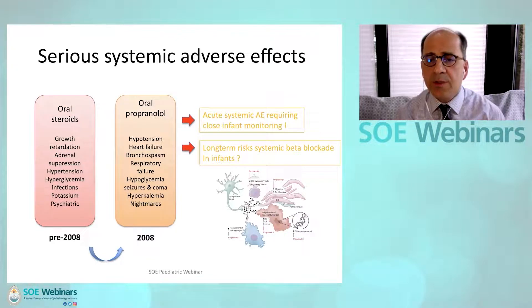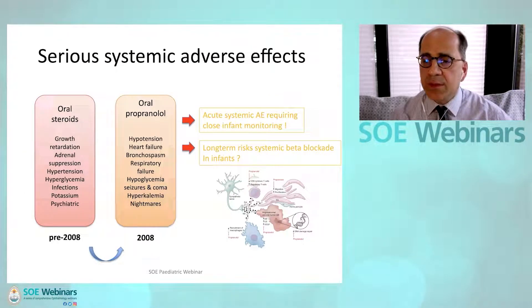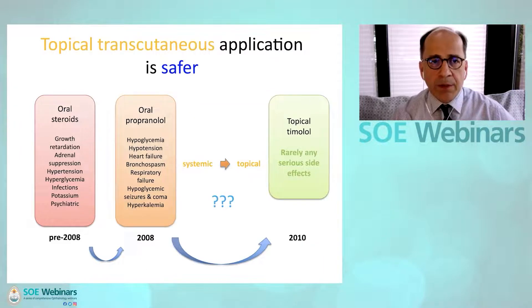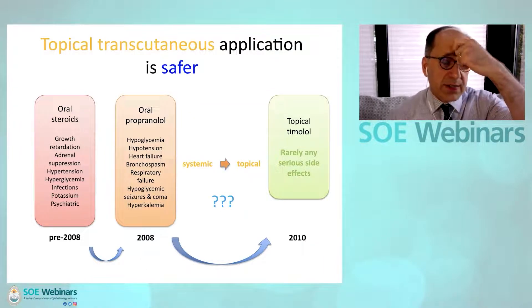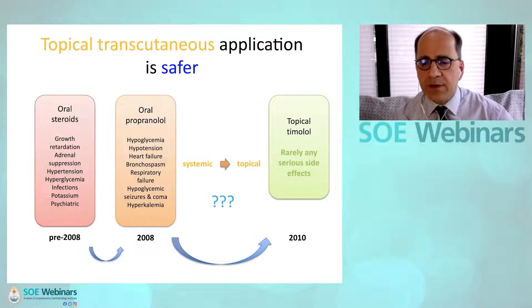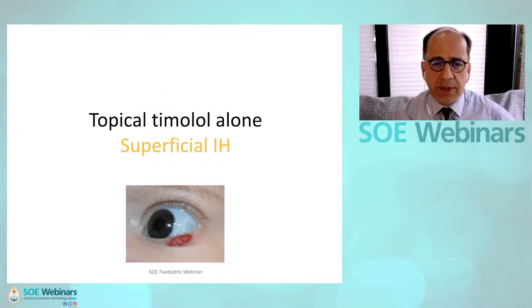Children on oral propranolol clearly need close monitoring. There is also concern about long-term risk of systemic beta blockade in these developing infants. Because infantile hemangiomas are essentially a cutaneous disorder, transcutaneous topical application of a beta blocker is inherently an attractive option.